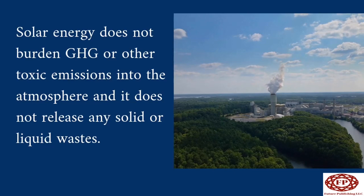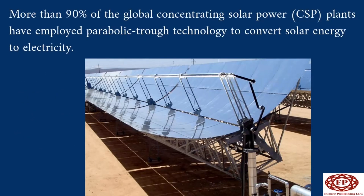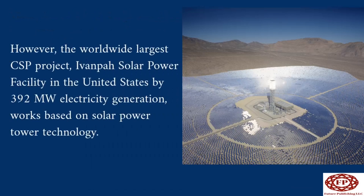Solar energy does not release any solid or liquid wastes. More than 90% of global concentrating solar power (CSP) plants have employed parabolic trough technology to convert solar energy to electricity. However, the world's largest CSP project, the IVANPA solar power facility in the United States at 392 megawatts, works based on solar power tower technology.